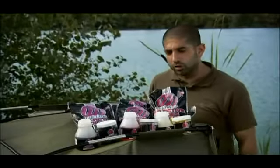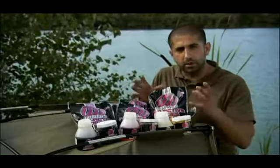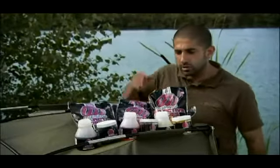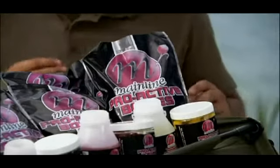With Mainline's loyal following in Europe, and also now with Corda's distribution of their bait in Europe, it's really possible to get some of their best baits right on your doorstep. So let's have a look at the ProActive range, because there are some awesome ready-mades here that can really make a difference on short sessions.